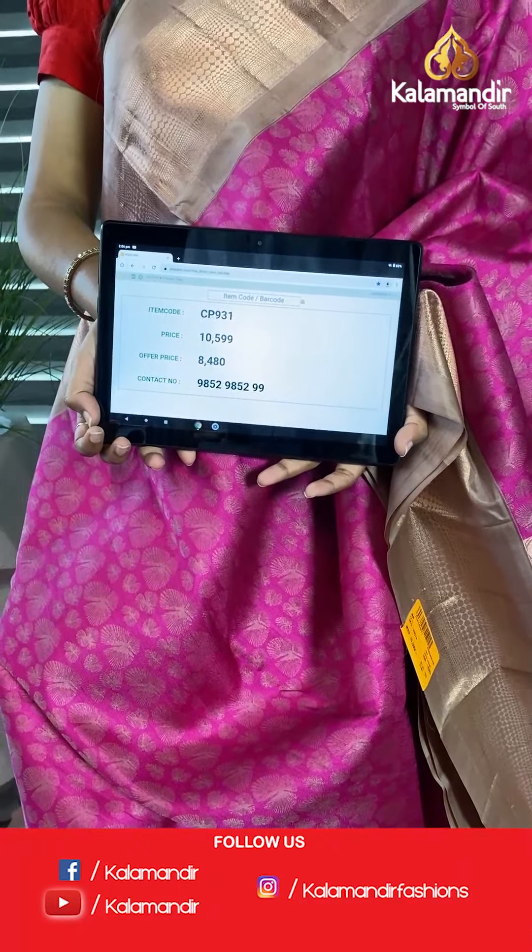This is a lightweight saree — pattu, with no compromise in quality. We have temple-shaped golden booties on the saree. The border is purple along with golden zari work, and this is again a brocade pallu. In contrast, a plain blouse piece along with the border — a very different look created for the saree. The code is CP923 and offer price is 8,160.